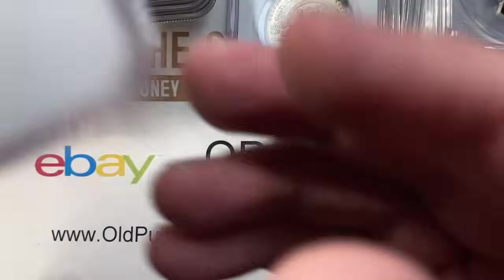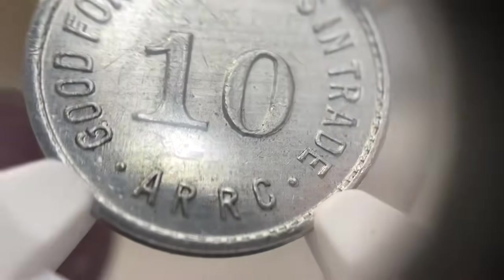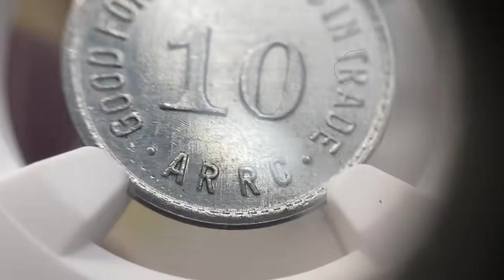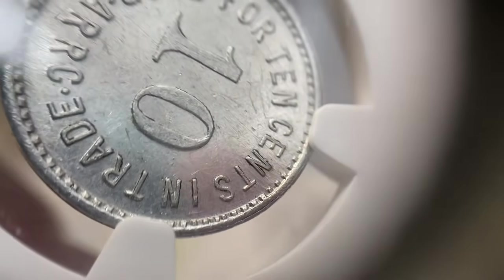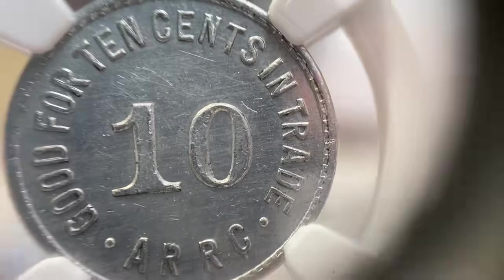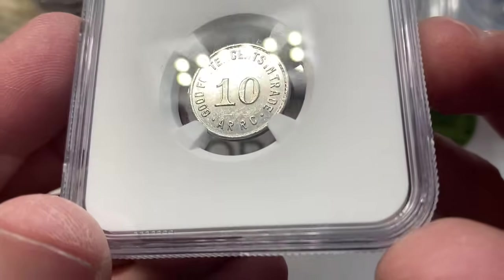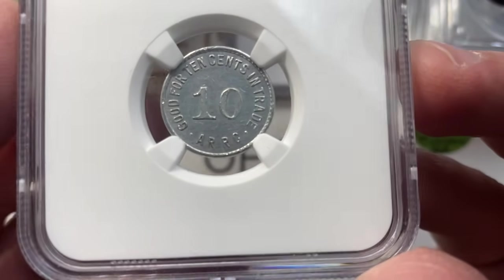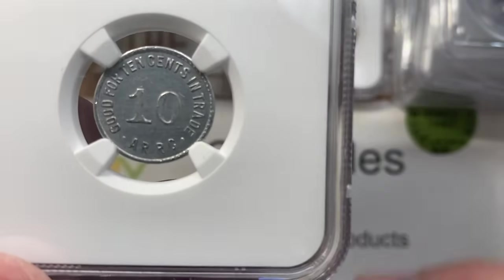Next up is something super cool — I had to get this. It reads: "Good for 10 cents in trade, ARRC." For those not familiar, that's the Alaskan Rural Rehabilitation Corporation. These tokens were nicknamed 'bingles,' and this is an MS62-graded 10 cent piece.